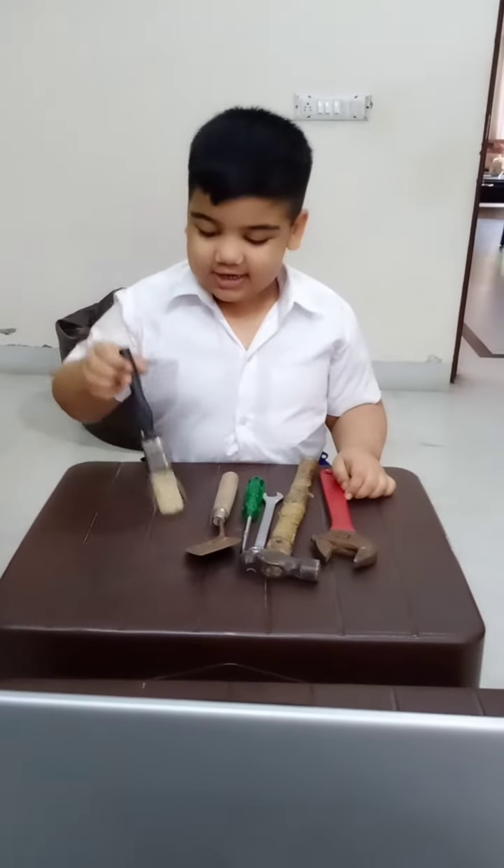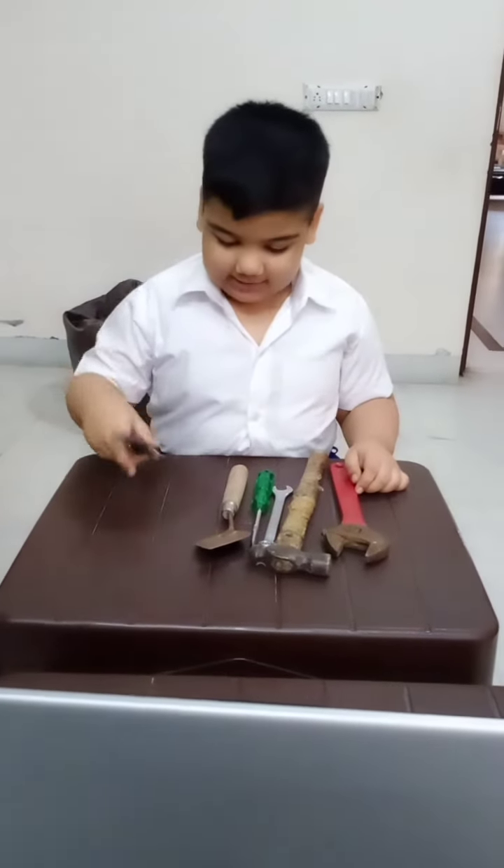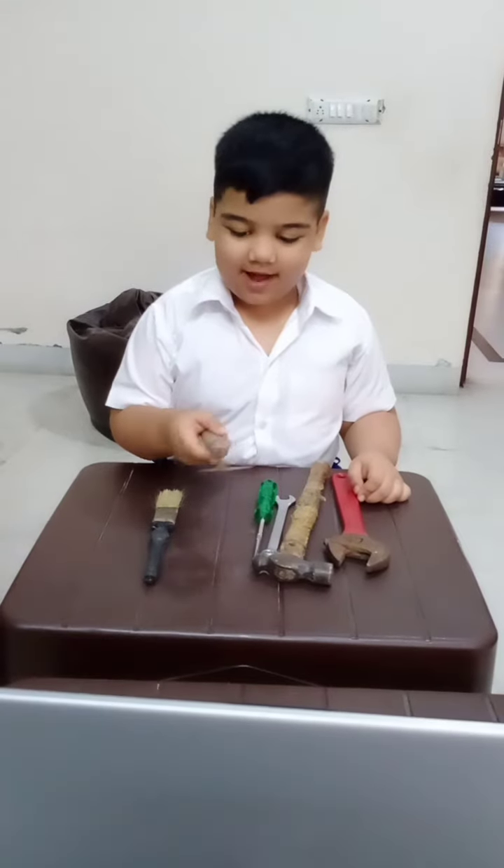This is a brush. It is used by a painter. This is a digger. It is used by a mason.